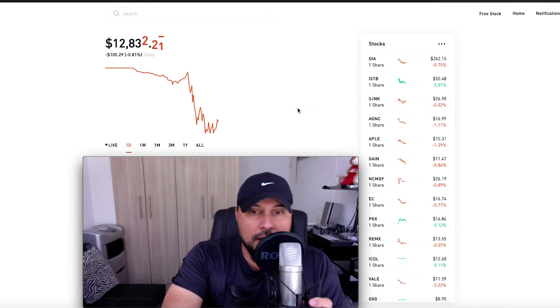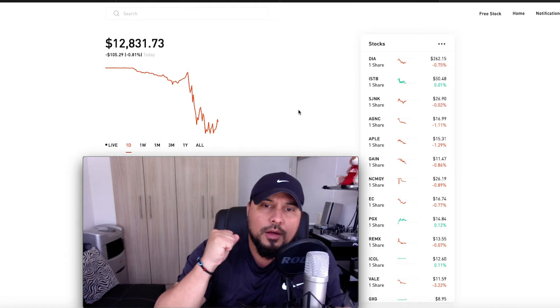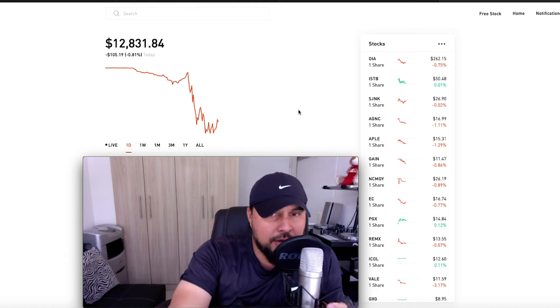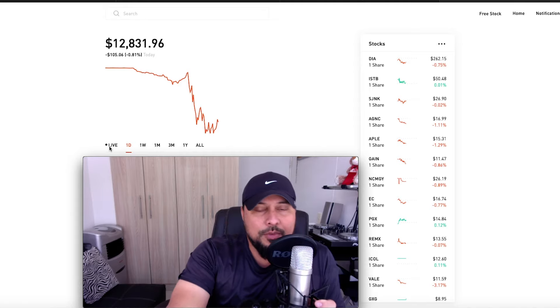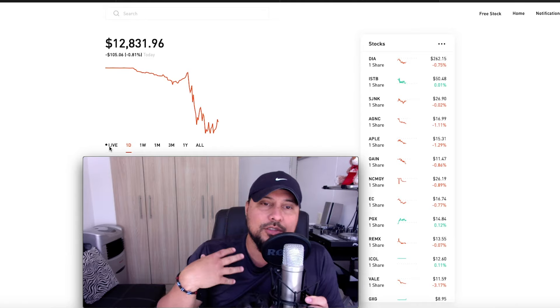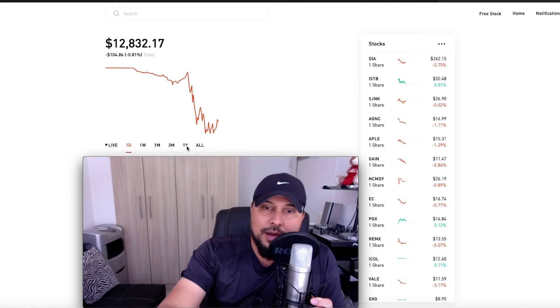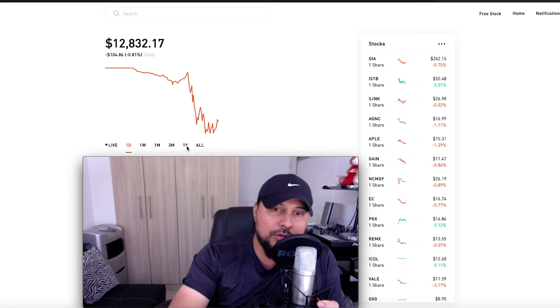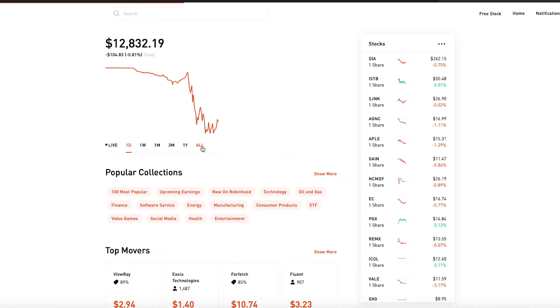Before I show you guys my newest addition to my portfolio, a rundown on what the market's looking like today. The type of investor I am — I'm a long-term investor — so I go straight to the max chart. I don't touch the one-day, one-week, one-month, three-month, or one-year views. I just go to whatever max they've got.